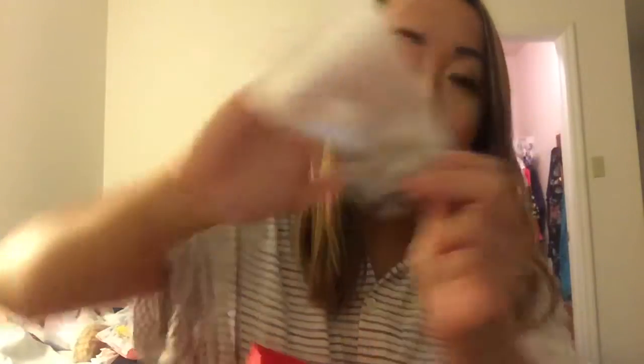This is a sample of the Dior Forever and Ever Primer. It was great because it helped mattify me — I sometimes get a little oily in the T-zone and it definitely helped calm down the oiliness. I loved it and would definitely think about purchasing the full size for oil control.